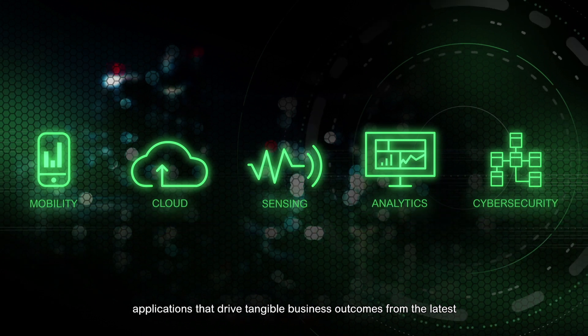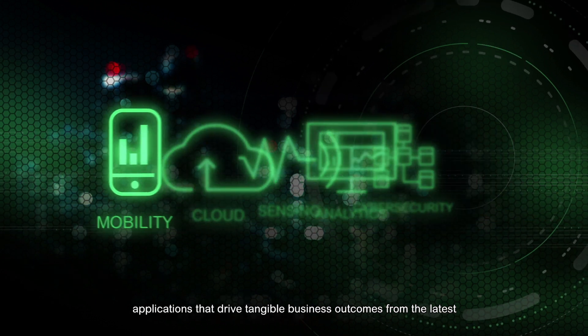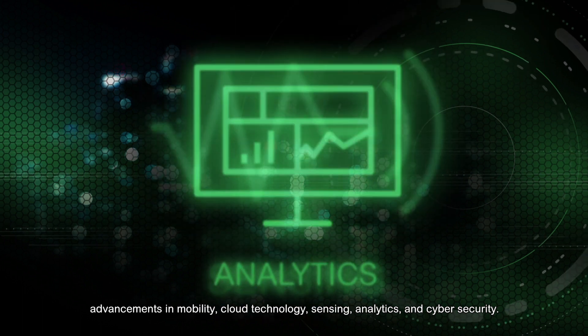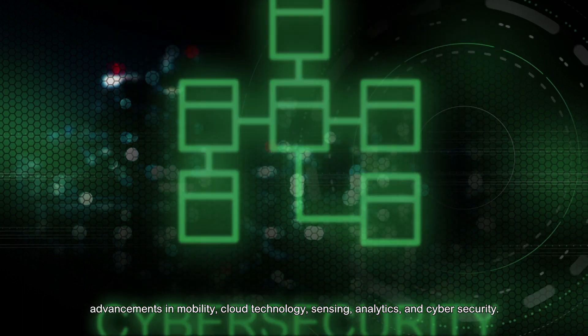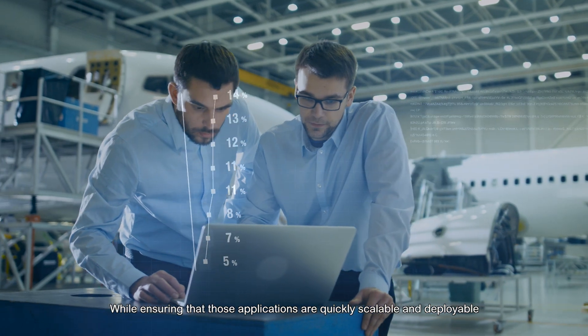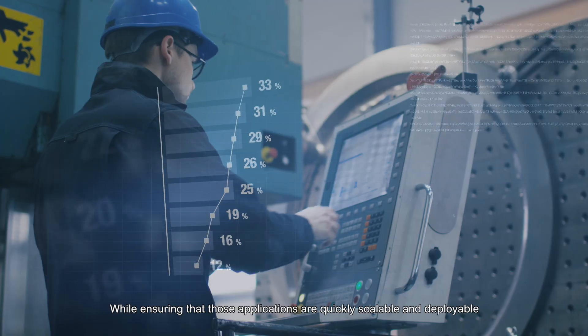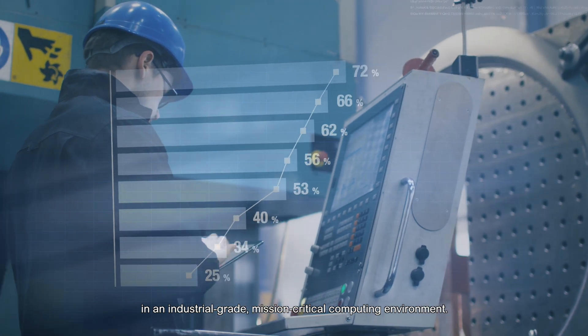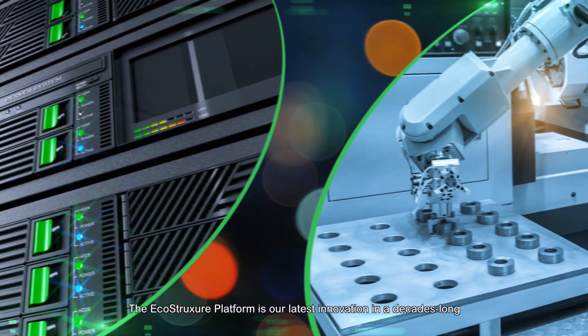These applications drive tangible business outcomes from the latest advancements in mobility, cloud technology, sensing, analytics, and cybersecurity, while ensuring that those applications are quickly scalable and deployable in an industrial-grade, mission-critical computing environment.